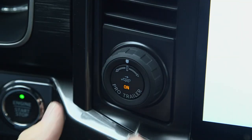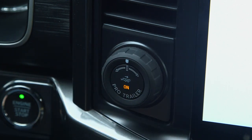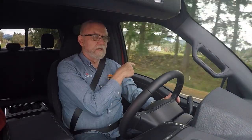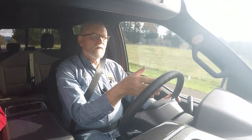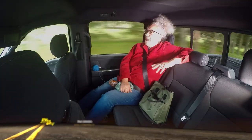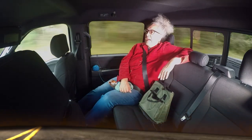This has what they call the Pro Trailer feature — a small knob on the dash. When you activate that feature while backing up, you use the knob like a steering wheel. You more or less indicate which way you want the trailer to go, and it automatically turns the truck's wheels the correct direction to perform that backing maneuver. It's a really slick feature if you happen to be at all uncomfortable with the concept of backing a trailer.